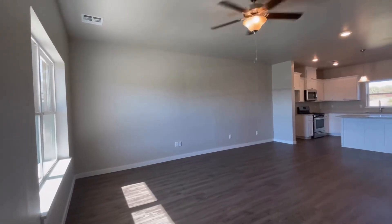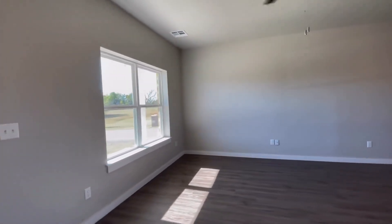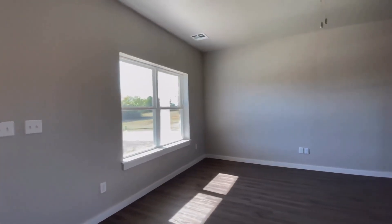You come into the front door and you come right into the living room. The living room has a ceiling fan and a double window overlooking your front porch.